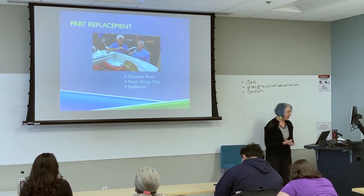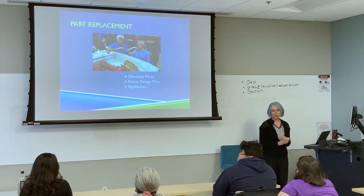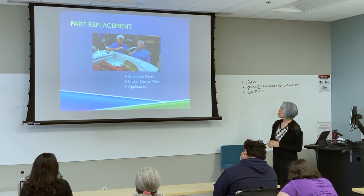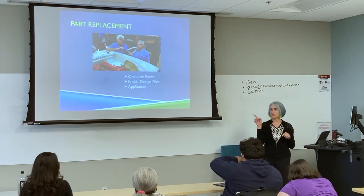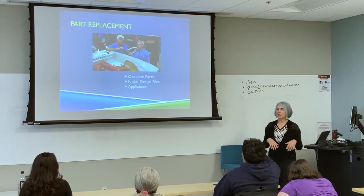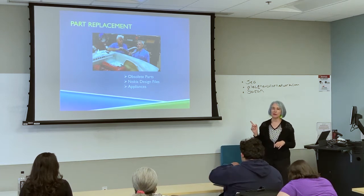This is Jay Leno showing Tom Brokaw how he is 3D printing replacement parts for his antique car collection. At the time he was 3D printing molds and then casting in metal, but I've heard since that he probably has a metal printer now — because he can probably afford staff who can keep it running.